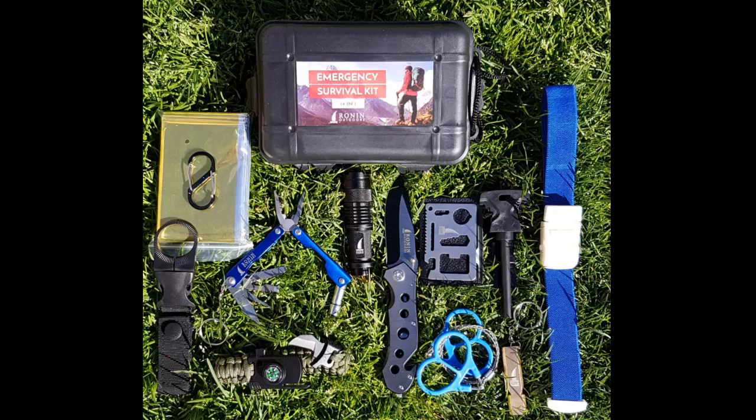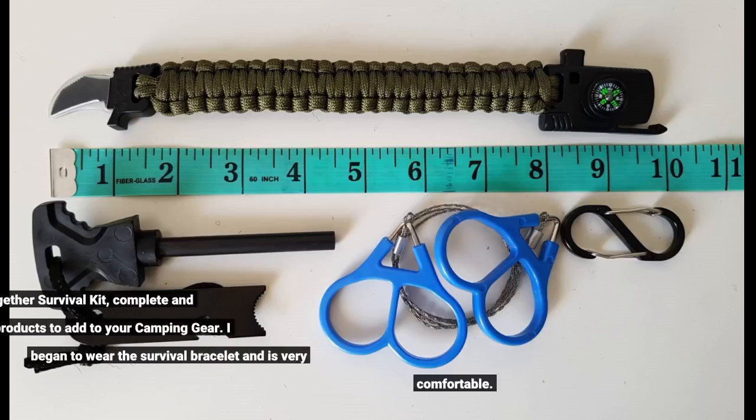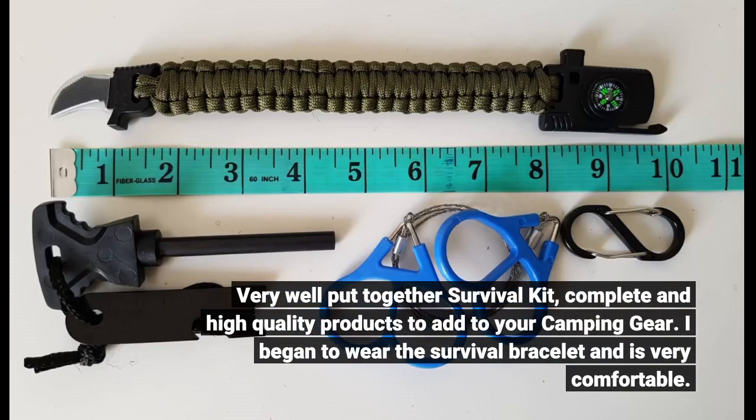I won't leave home again without it. Very well put together survival kit — complete and high quality products to add to your camping gear.